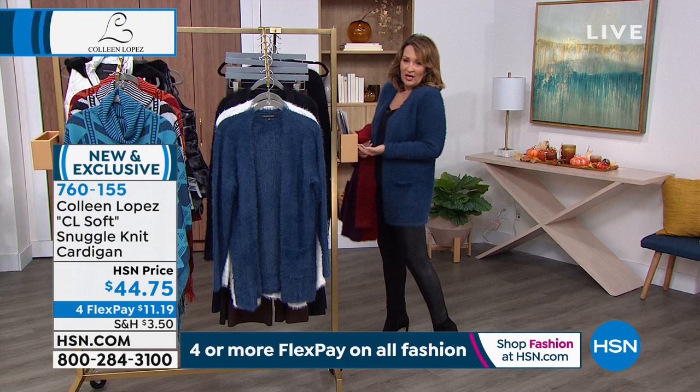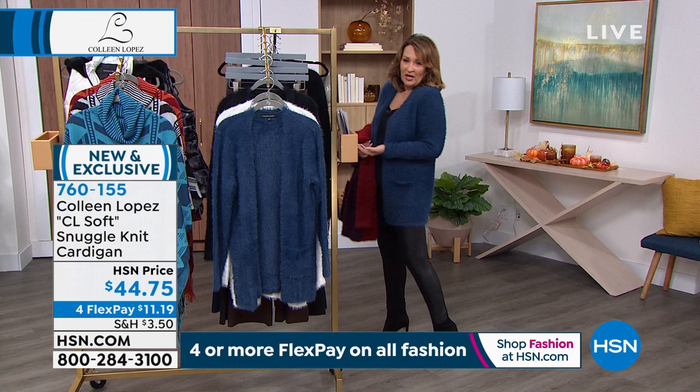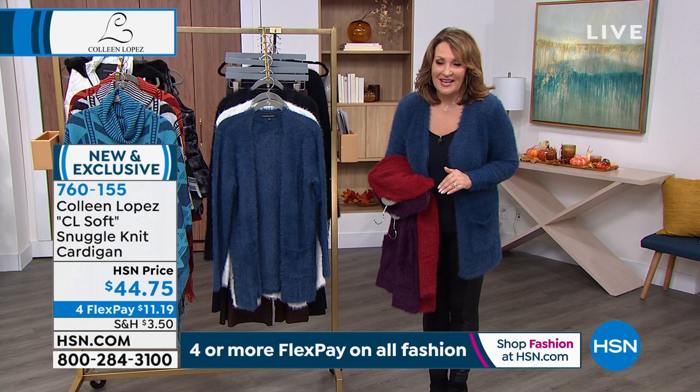The ivory is absolutely gorgeous — only a couple hundred in that color, by the way. We do have an ivory tank that would be beautiful paired under this. Because it's washable, don't worry — you spill something, just throw it in the washing machine and tumble dry. It actually gets better when you wash it — it fluffs up beautifully. It's pre-washed and pre-shrunk, so you don't worry about losing its shape. It's very stretchy and great for meetings, work, or play. If you're ordering, it's $44.75 — item number 760155. Pick your favorite color.